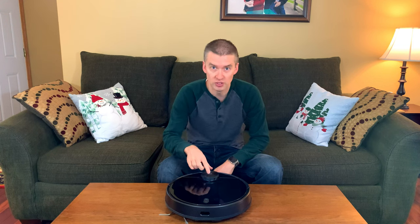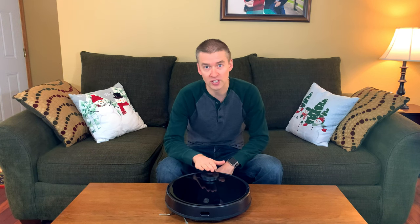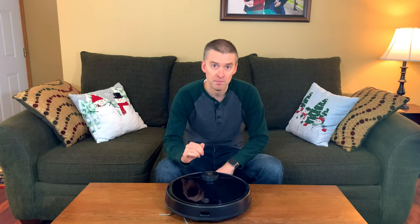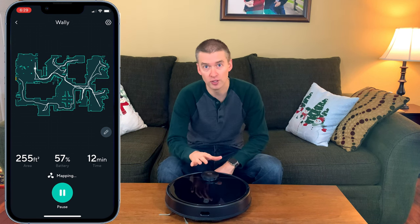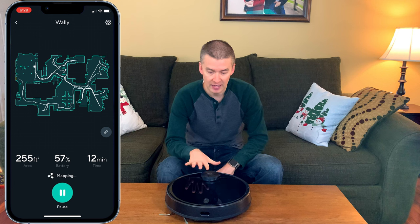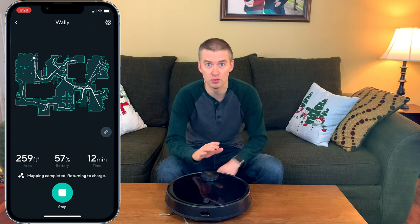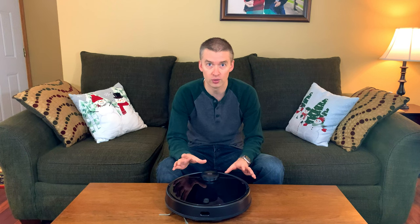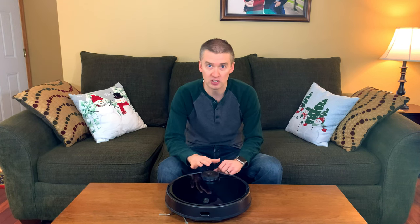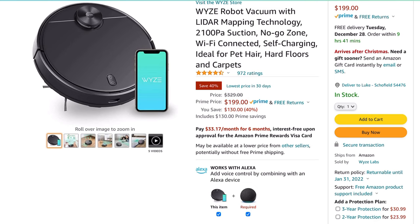It has a LiDAR system — basically a spinning camera that maps your entire house. One of the big pros revolves around this LiDAR camera. There's a mapping feature, and on this level of about 1200 square feet it maps in about nine minutes, which is really quick. So as things change — you move furniture, put up decorations — you just hit that button and it remaps. A lot of other vacuums don't have that, especially at this price point. I spent $200 on this; it typically goes for about $330 but has been on sale for $200, which is a fantastic deal for any vacuum with a LiDAR system.